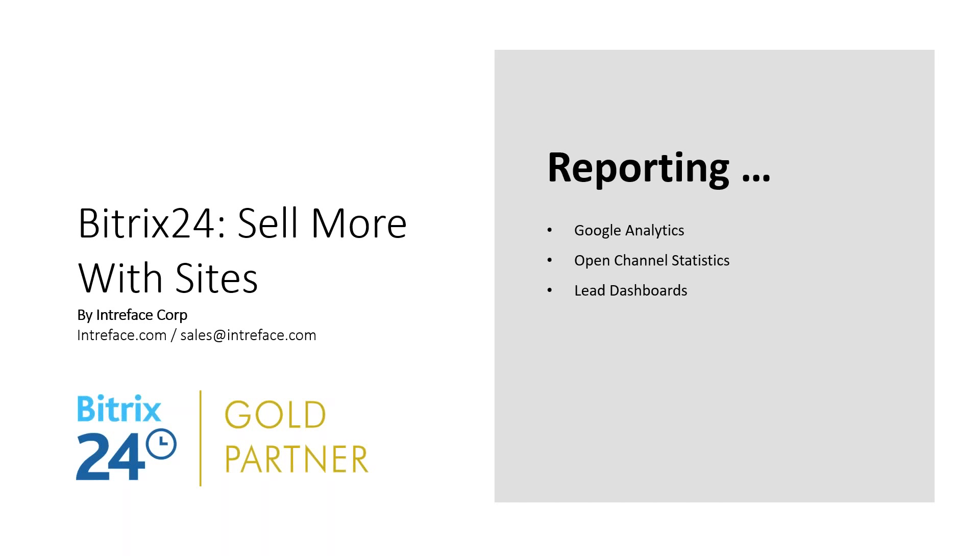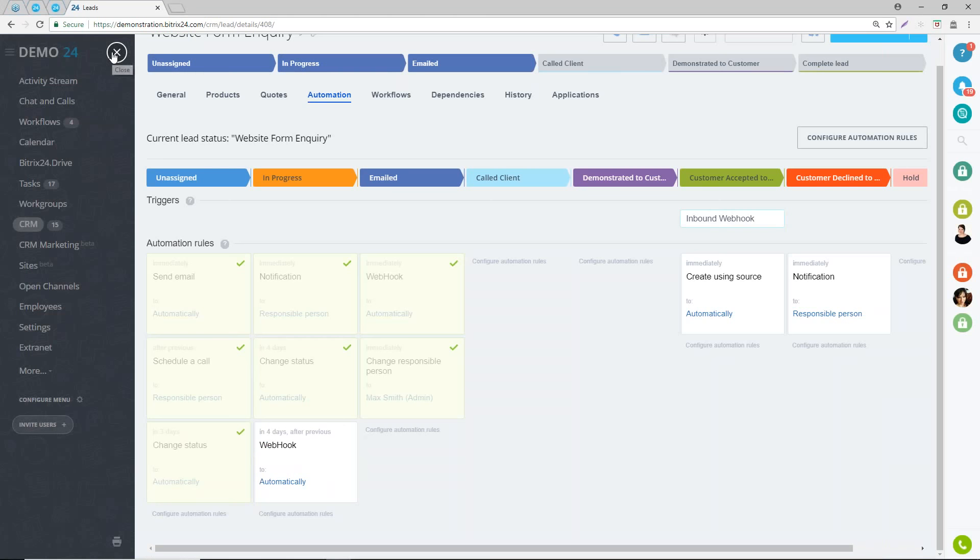Let's finish up on reporting. We mentioned Google Analytics - we're not going to look at that in detail here, but that's the key area. Andy showed you where to put your analytics code when creating your site. Google has all the data and knows who's hitting your site, so that's the place to find out in detail what's going on. Within Bitrix, we'll have a quick look at dashboards and statistics within your Bitrix CRM.